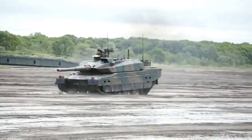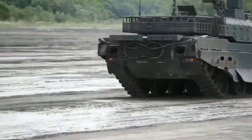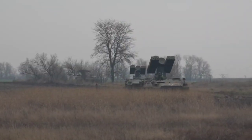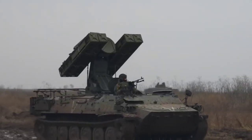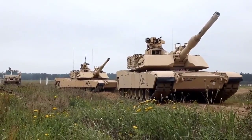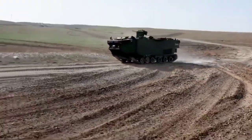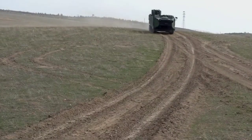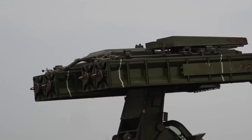Anti-tank weapons can be employed by both infantry and armored units. Infantry units typically use handheld anti-tank weapons like RPGs, while armored units use specialized anti-tank guns and missiles mounted on their vehicles. The use of anti-tank weapons and tactics has become increasingly important in modern warfare, as armored vehicles have become more advanced and sophisticated. A well-placed anti-tank weapon can neutralize even the most advanced tanks, giving a significant advantage to the side that employs them effectively.